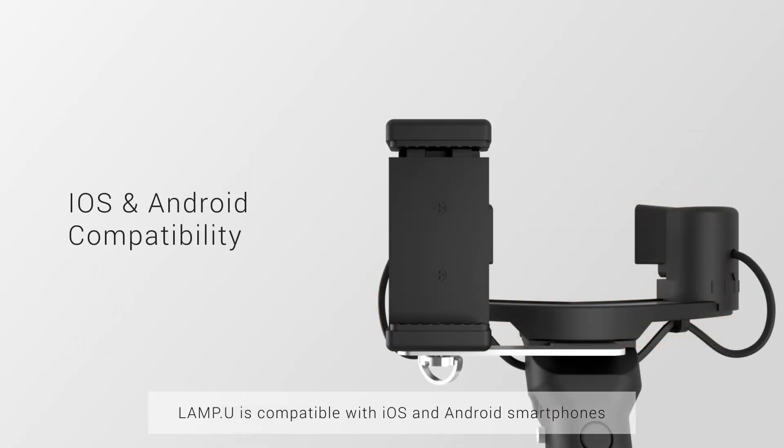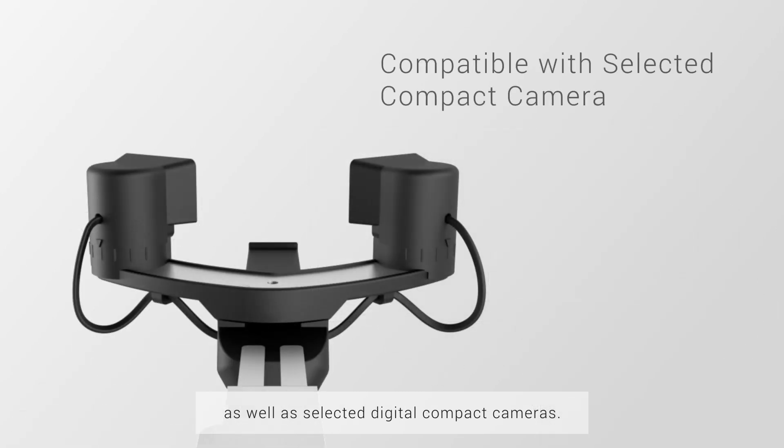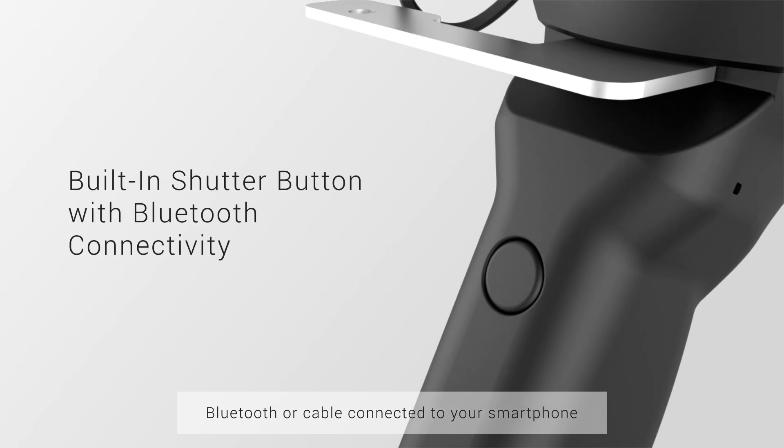Lampu is compatible with iOS and Android smartphones, as well as selected digital compact cameras. Bluetooth or cable connected to your smartphone allows camera trigger right under your thumb.